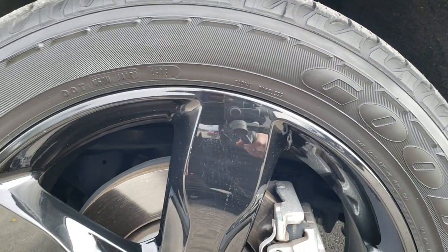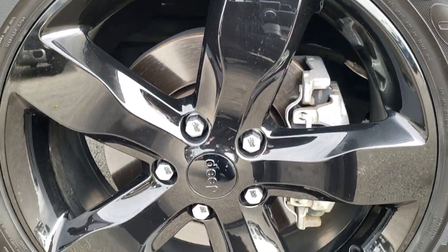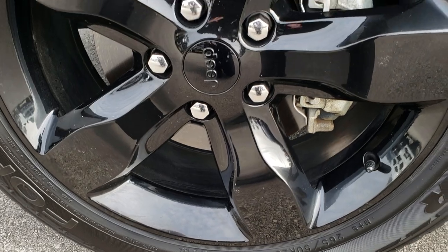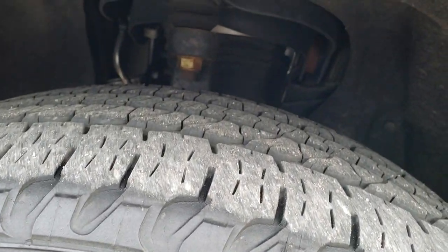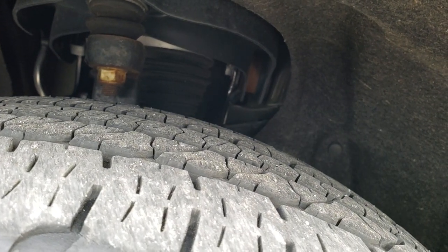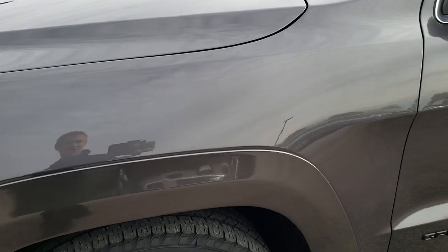This one comes with the 20-inch painted alloy rims, part of the High Altitude group, and the Goodyear Fortera 265-60R20 tires. These tires have a little over half the tread left on them, so good tread left on this vehicle.